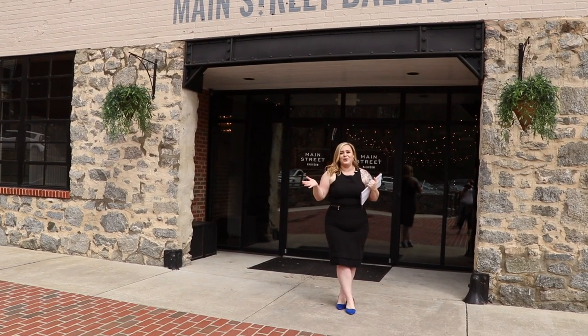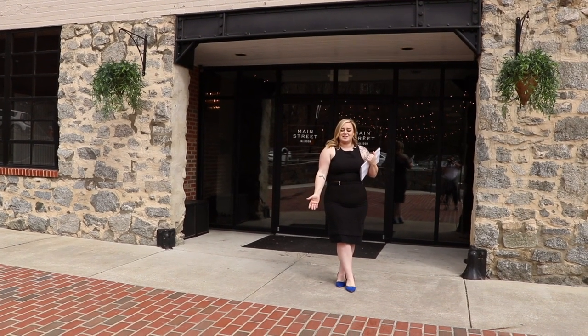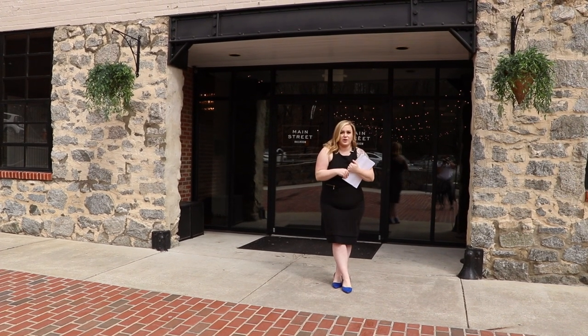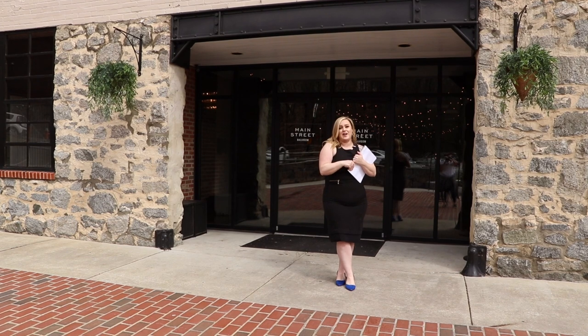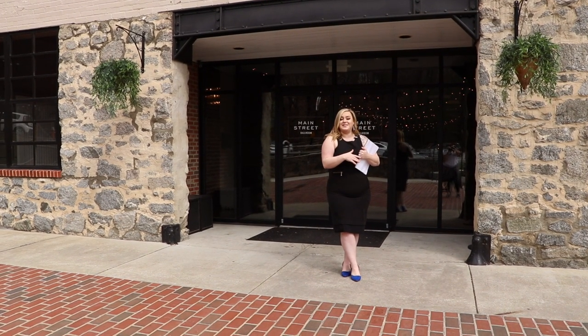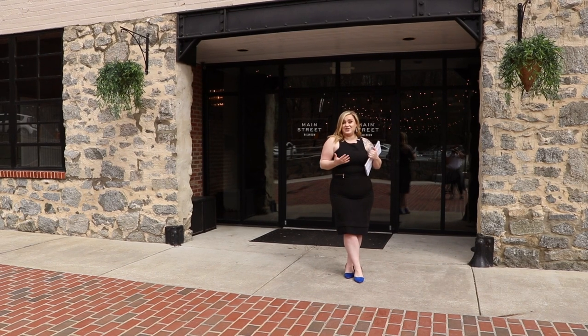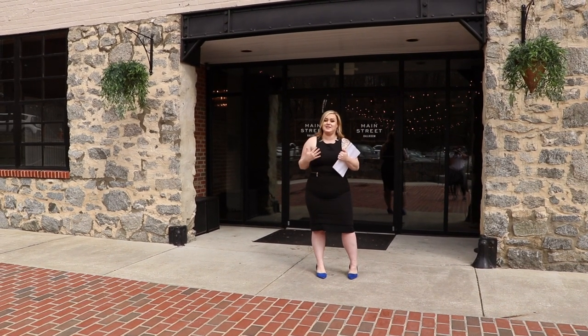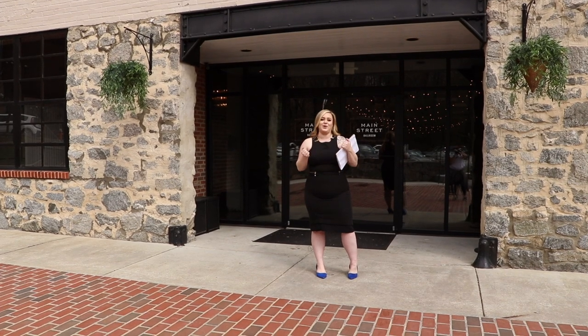Hey guys, I'm Kate, the owner and founder of Main Street Ballroom in historic Ellicott City, and I'm here to give you a virtual tour of our venue so you don't even have to come in to see it. Main Street Ballroom actually started its life in 1930 as a Chevy dealership, so we have a lot of history and a lot of cool historic details throughout the venue that I can't wait to show you.